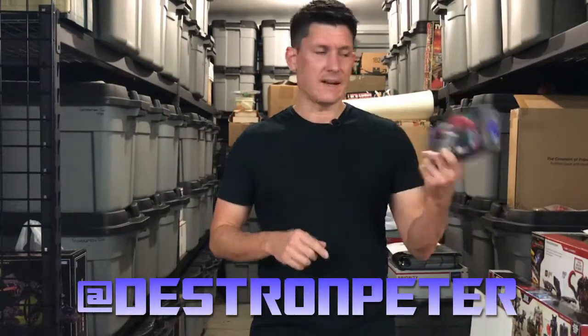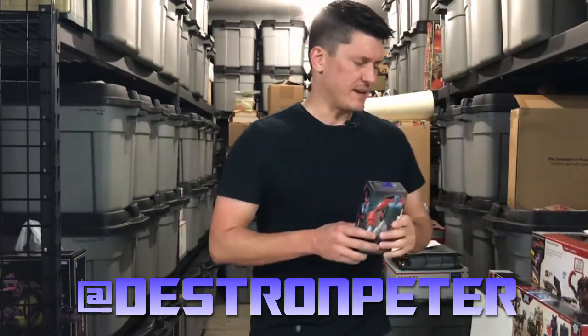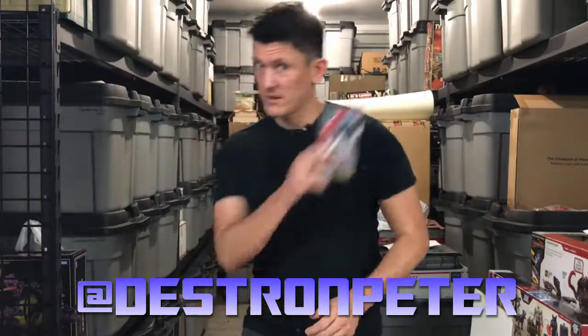I got Boost from X-Transbots. He's awesome. I had fun with him. If you follow me on Instagram, you can see that I had a lot of fun with this guy as a desk bot. He was a captive of the Stunnicons, and they were forcing him to put stickers on people. It was a little thing I had going on.